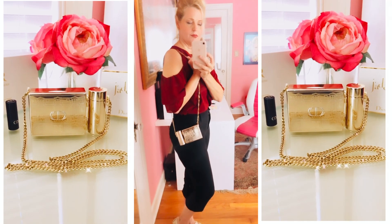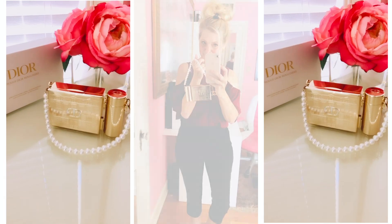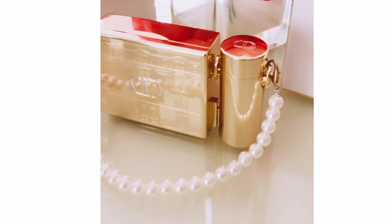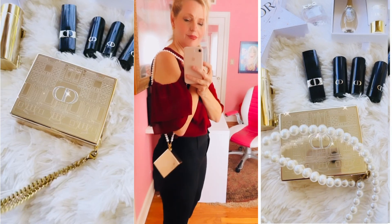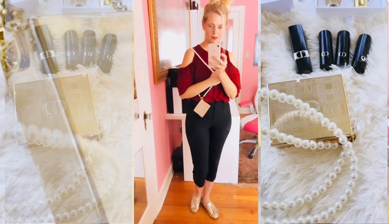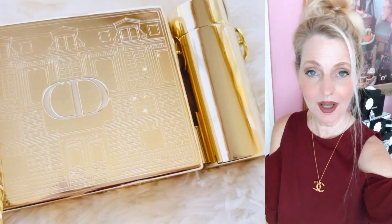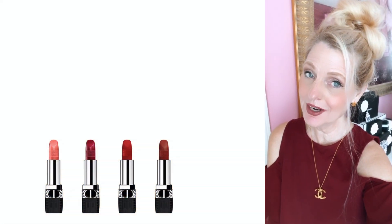I can't believe how fast things are selling out. That lipstick bag comes with four unique individual limited edition lipsticks. I added a little pearl chain from Amazon — I'll link that below as well so you can make a little bag out of it. Everything I'm talking about will be linked below, as well as the playlist for the holiday gift ideas. Don't forget to subscribe before you leave and follow me on Instagram. Talk to you next time!